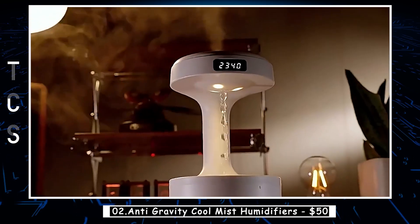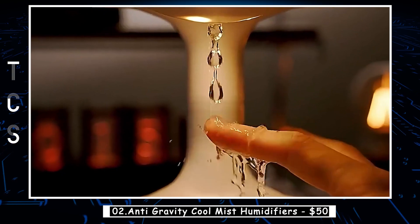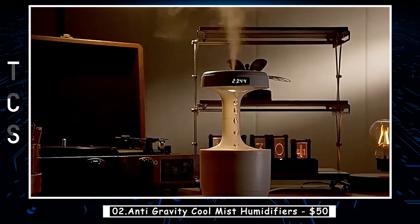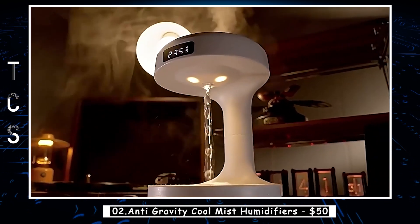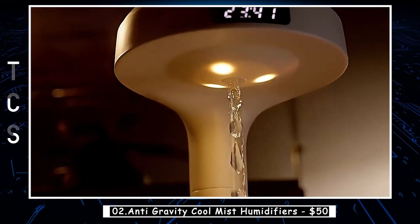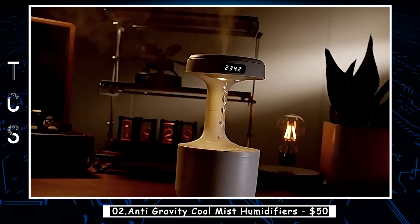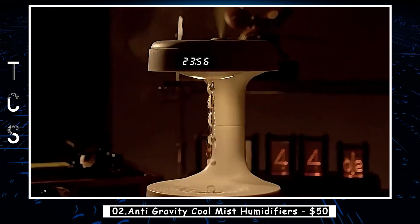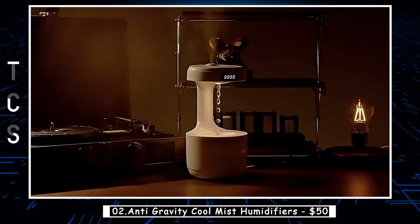Featuring a large 800ml water capacity, this small yet powerful humidifier can operate continuously for up to 8 hours without the need for frequent refilling. The built-in power-off function ensures that the device automatically shuts down when the water level runs low, protecting it from damage and extending its lifespan. Additionally, the digital LED intelligent display screen provides real-time display of the current time, adding a touch of modernity and convenience.